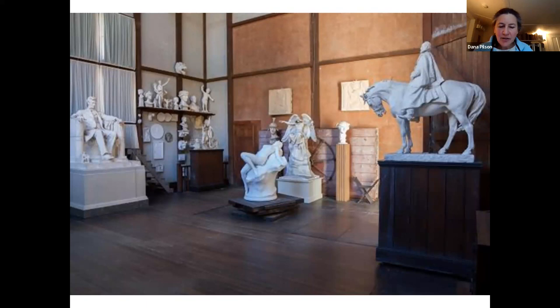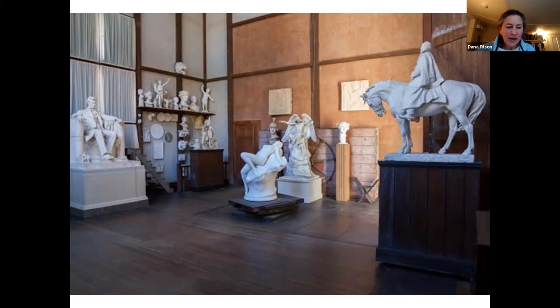Margaret French Cresson inherited the studio and the residence and dedicated her life to preserving the legacy of her father. She wrote a biography titled Journey into Fame, amassed a collection of her father's work, and created a museum at Chesterwood, which opened to the public in 1955. In 1969, she transferred the site to the National Trust for Historic Preservation, which owns and operates Chesterwood today. It is thanks to Margaret's foresight and energy that French's works, studio, and gardens were preserved. I invite you to visit Chesterwood this season. We will be hosting Artists in Residence, the 45th Annual Contemporary Sculpture Show, and a roster of arts events including poetry readings and dance performances. Please come see the studio where French labored during the summer months and our exhibitions highlighting his sculpture career. I hope to see you at Chesterwood this season.